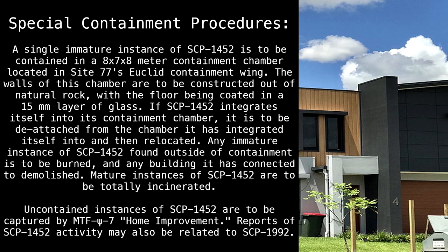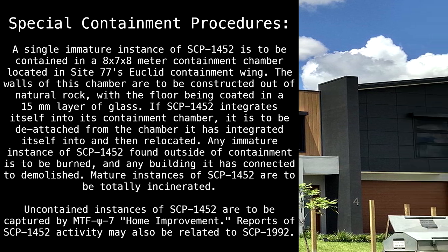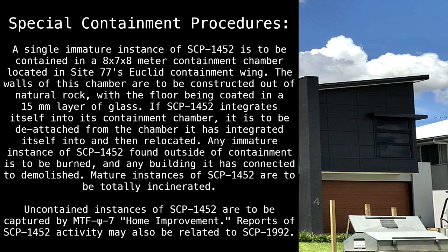Uncontained instances of SCP-1452 are to be captured by MTF-Sci-7 Home Improvement. Reports of SCP-1452 activity may also be related to SCP-1992.